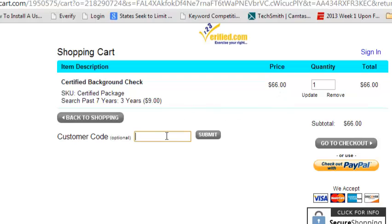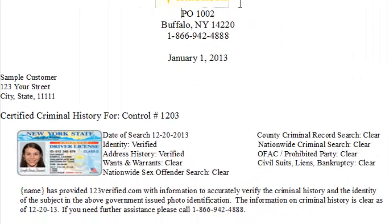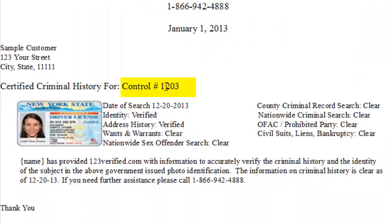You can add a customer code. We will be offering a Twitter sign-up — you sign up through Twitter and get 20% off lifetime searches. Here's a control number that someone would call in with to verify the accuracy of this report. Here are the searches performed and the results. Your name will go here, this is the date that you were searched from, and this is the number you call for any questions. Thanks for watching, and have a great day.